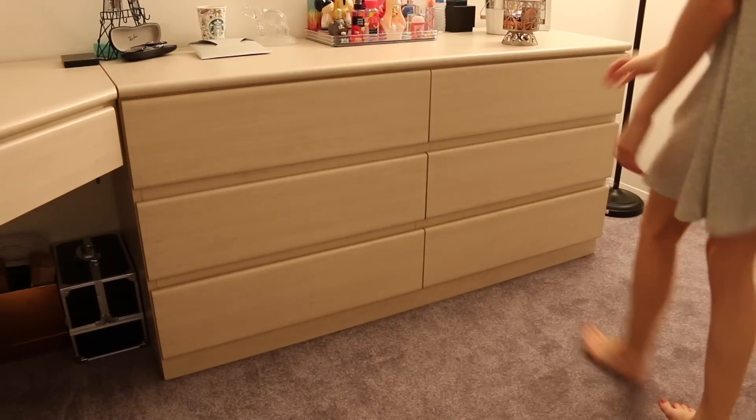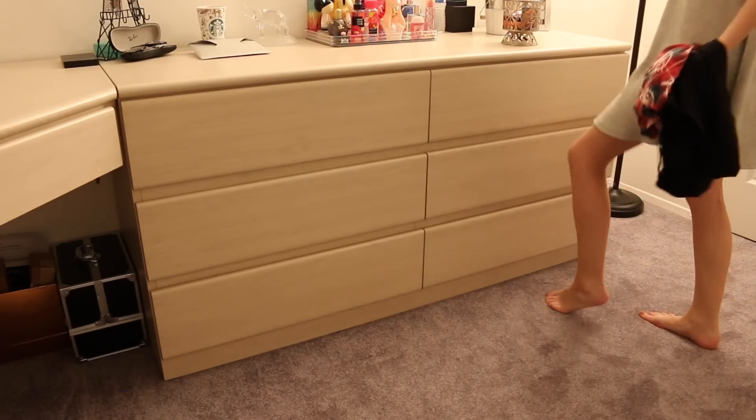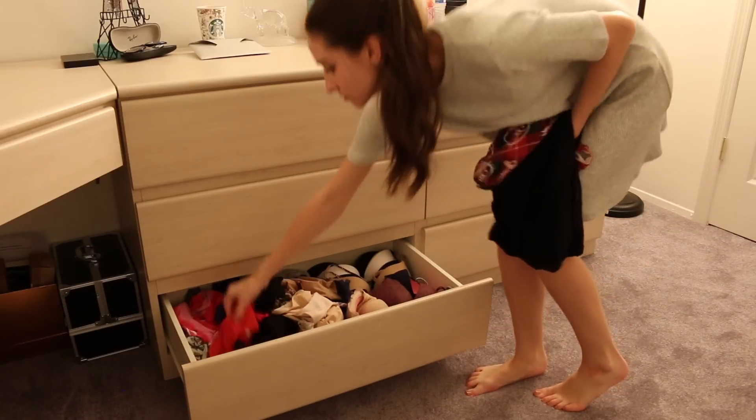Now I'm just going to my dresser and I am going to take out some pajamas and some underwear of course, and I'm gonna head over into my bathroom.